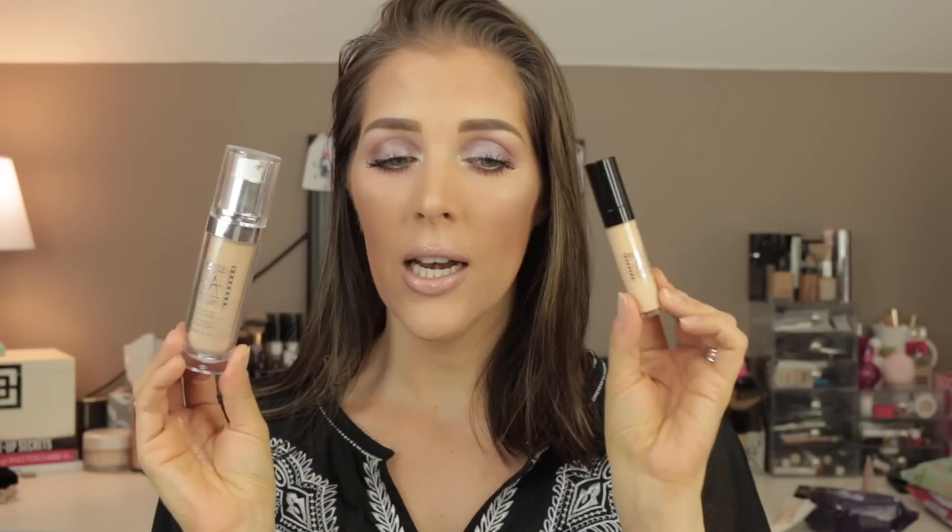Welcome back to my channel. Today we are doing the long-awaited review of the Makeup Atelier foundation and concealer. I just received the concealer yesterday — this is the first time Beautylish has taken a week to get a package to me; I always get one within two days. I'm hoping that's not the start of something new for them.